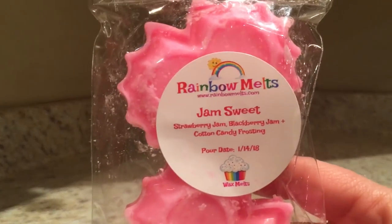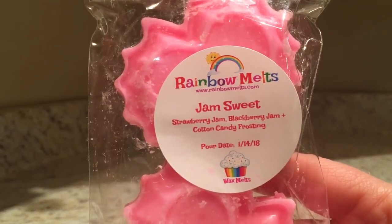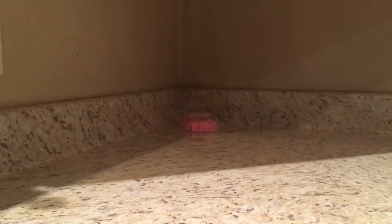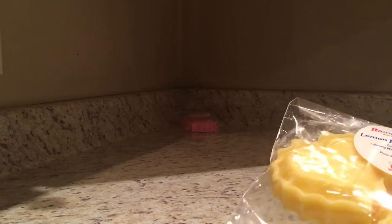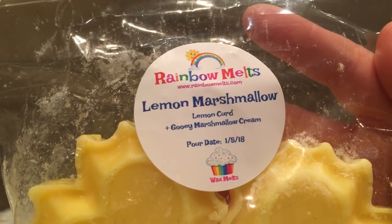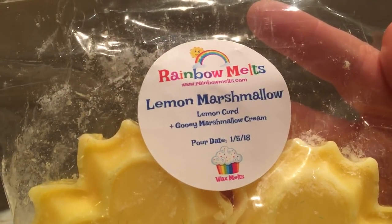Let's start with Rainbow Melts. We have a gem - sweet strawberry gem, blackberry gem, and cotton candy frosting. There's so much stuff, it's unreal. A lot of the things I got from Rainbow Melts came in samplers and things like that. This is lemon marshmallow, marshmallow lemon curd, and gooey marshmallow cream. It reminds me of VCS - one of my favorites, which is Princess of Monaco.